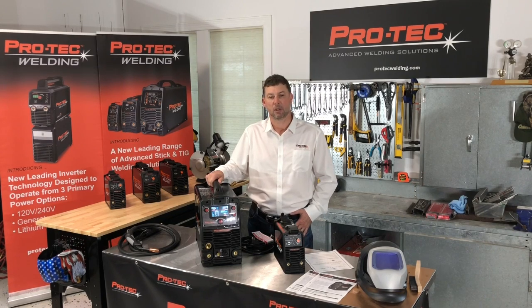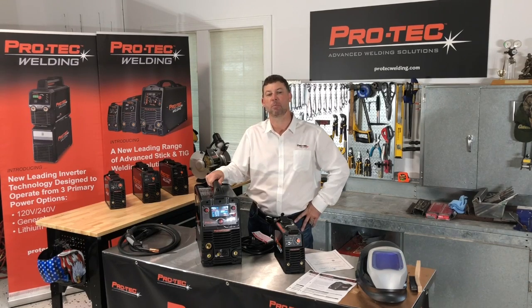Three: value. Product for product, we'll give you as good or better features and arc performance at a lower price point, delivering you significantly more bang for your buck.